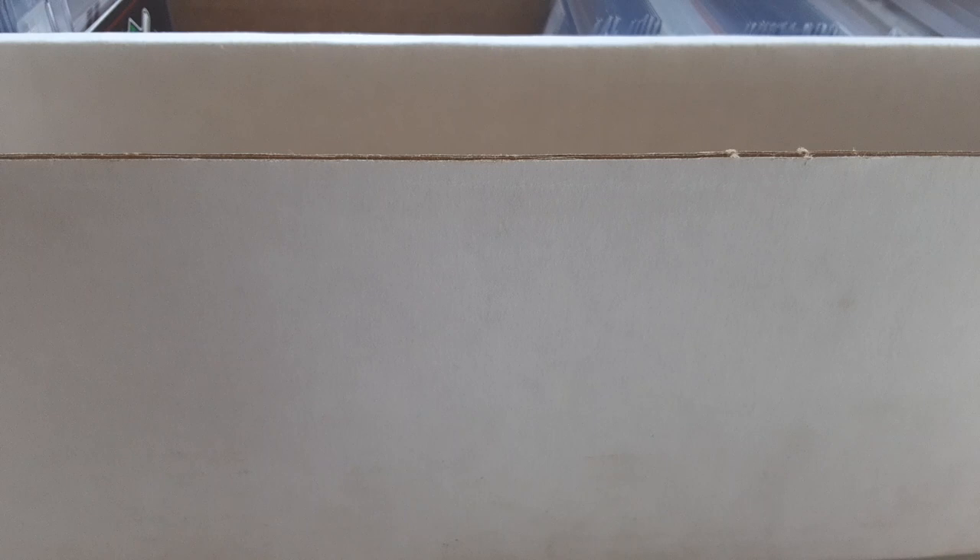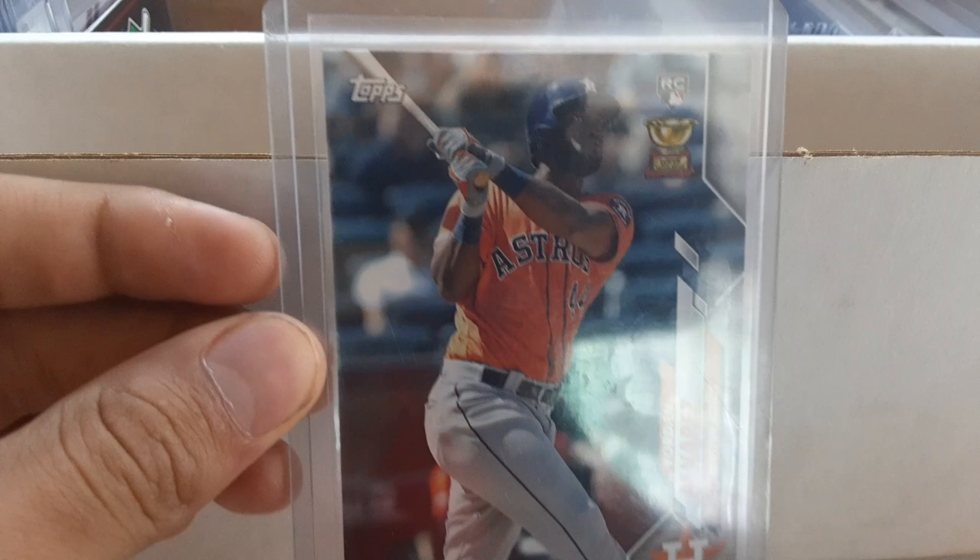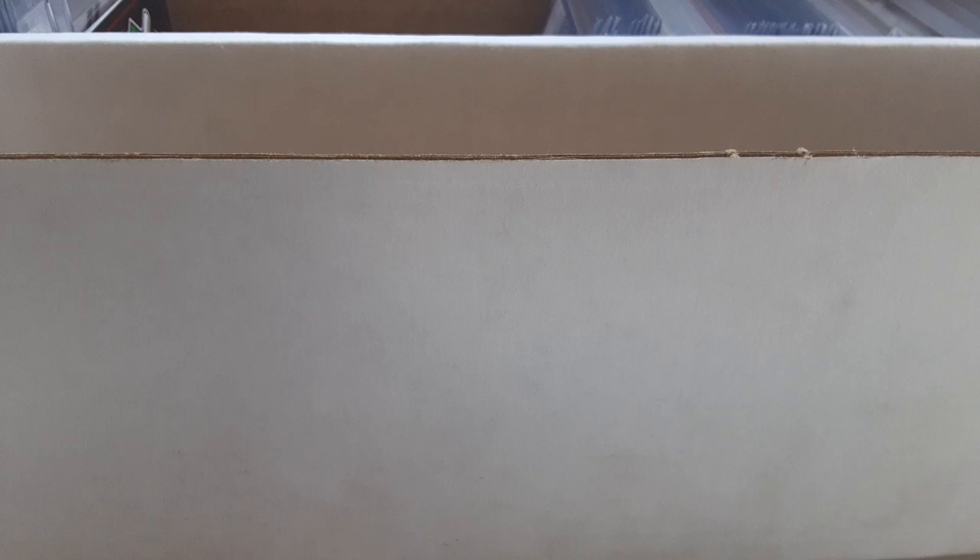Possibly my favorite from Opening Day is the Yordan Alvarez Spring Is Sprung insert. Then we've got Yordan Alvarez Opening Day rookie card and Series 1. Then Bo Bichette sticker promo rookie card, Bo Bichette Opening Day rookie card, and Bo Bichette Series 1 rookie card. Then Aristides Aquino Opening Day and Series 1.